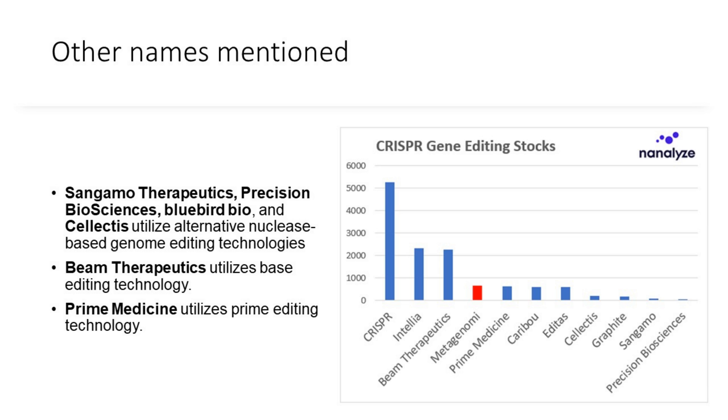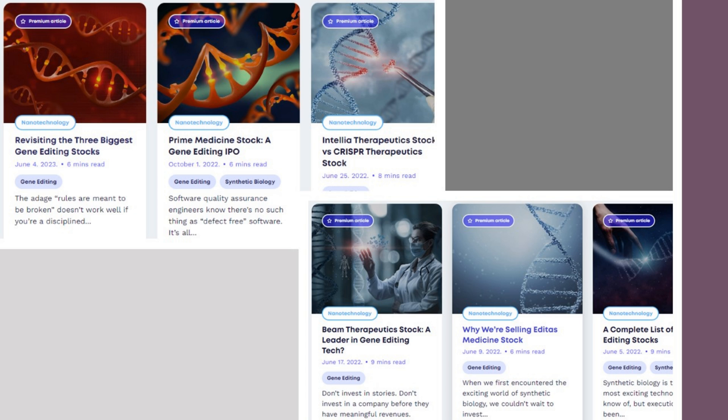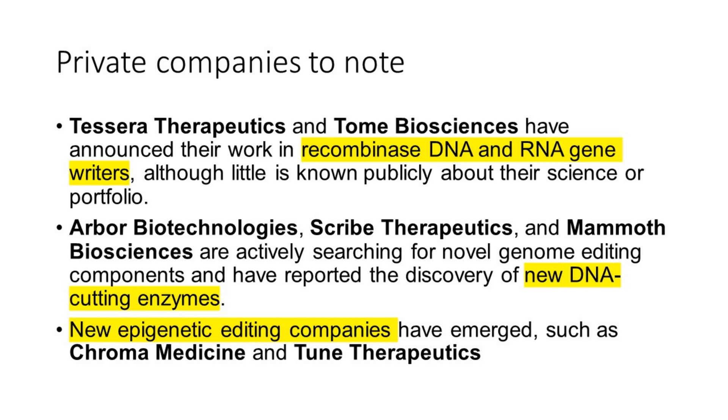Beam Therapeutics is doing base editing technology. Prime Medicine — probably the newest gene editing stock — is utilizing prime editing technology. We've written extensively about this, and there are research pieces on our website and videos on our YouTube channel, including coverage of Prime Medicine's IPO. Private companies listed by Metagenomy that we probably haven't covered include Tessera Therapeutics and Tome; little is publicly known about their science or portfolio. Investors should be aware of these names to watch if more gene editing companies move from private to public markets.